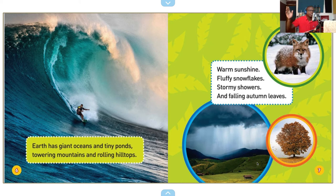Earth has giant oceans and tiny ponds, towering mountains and rolling hilltops, warm sunshine, fluffy snowflakes, stormy showers, and falling autumn leaves.